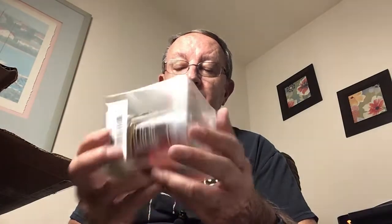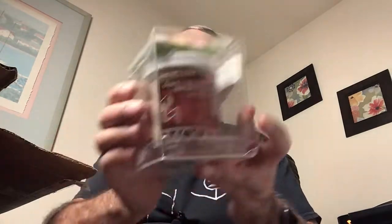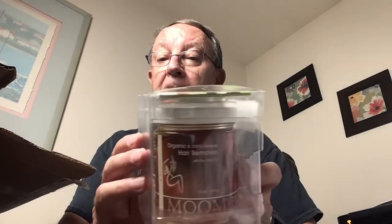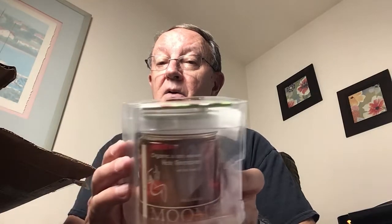I'm just feeling — I'm not really seeing — I've mentioned it before that I really do like cosmetic type of things. And this says Organic Moon, and it is a sugar-based hair remover.